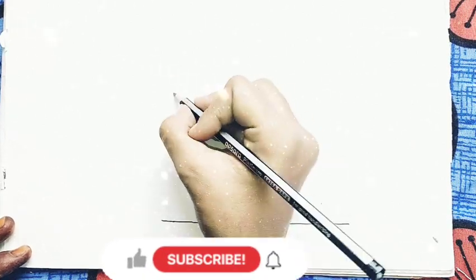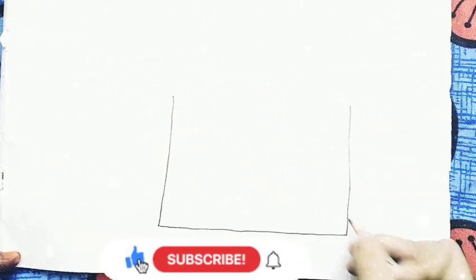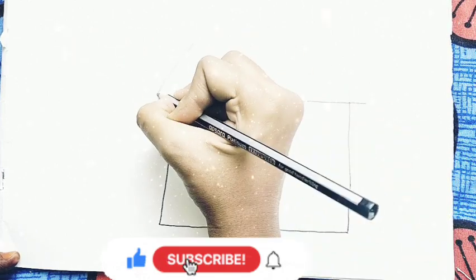Hello kids! Today we are learning to draw a house. So let's get started.